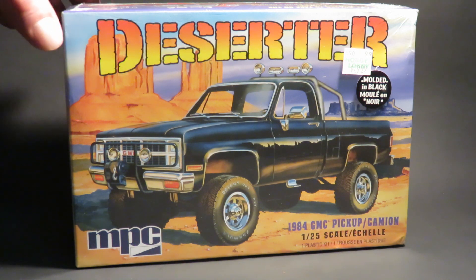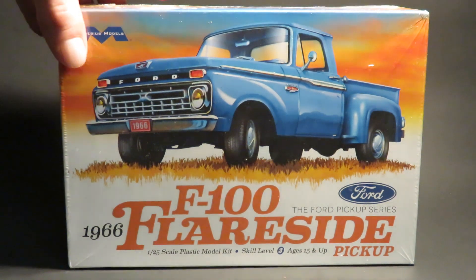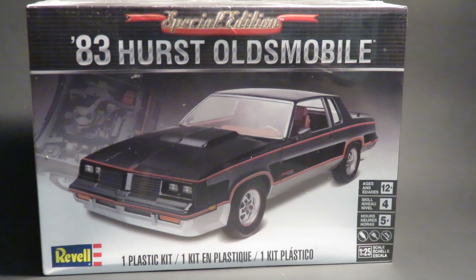MPC Deserter Cool Kit. Another nice kit - Mobius 66 F100 Flare Side. And... 83 Hurst Olds by Revel.